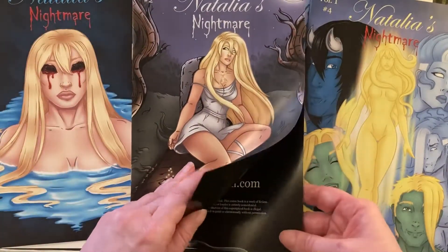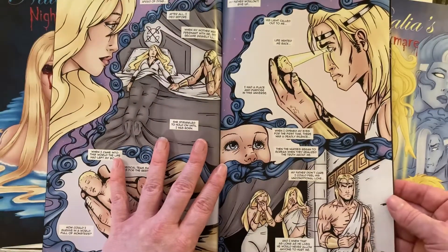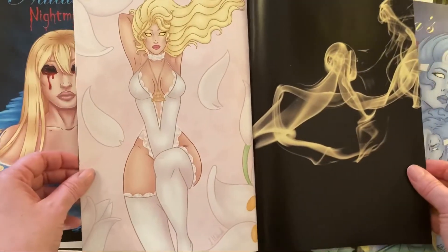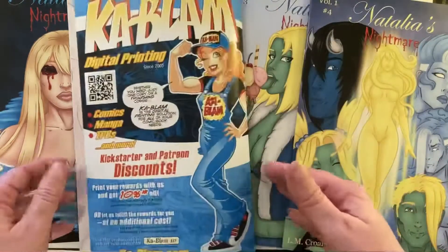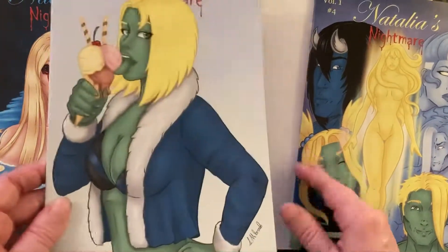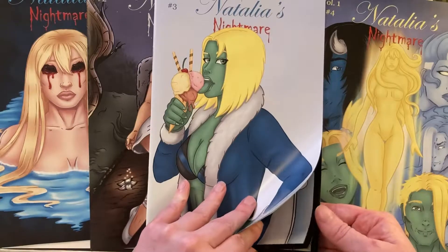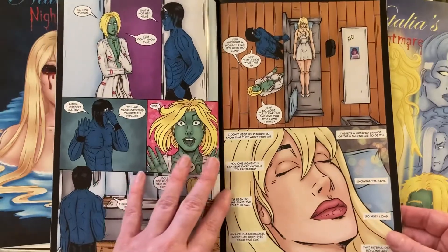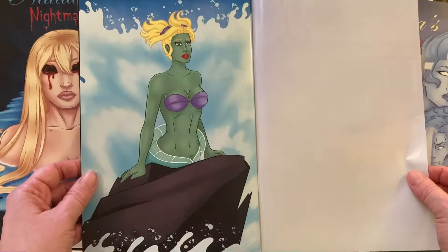Then we have issue two. Another pinup of Syrup, doing a wee bit of cosplay this time.